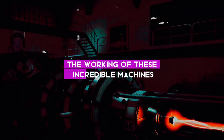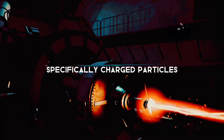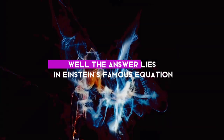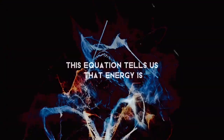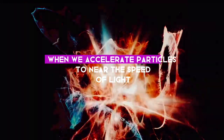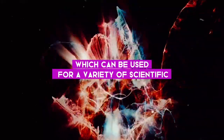Let's break down the working of these incredible machines. At their core, particle accelerators do exactly what their name suggests: they accelerate particles — specifically charged particles like protons or electrons — to incredibly high speeds. The answer to why we speed up particles lies in Einstein's famous equation, E=mc². This equation tells us that energy is equal to mass times the speed of light squared, so when we accelerate particles to near the speed of light, they gain a significant amount of energy, which can be used for a variety of scientific experiments.